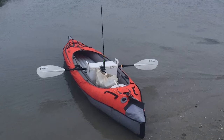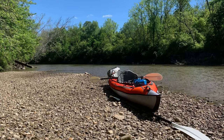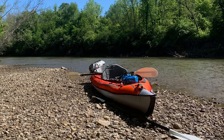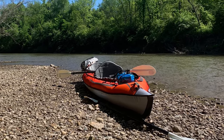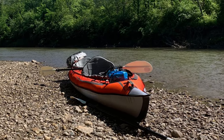It has a dry storage compartment and bungee deck lacing that allows you to take along important gear. This inflatable kayak also comes with molded low-profile rubber handles. If you're looking for a great inflatable kayak to collect, carry, or make as your daily fishing partner, don't pass this one up.